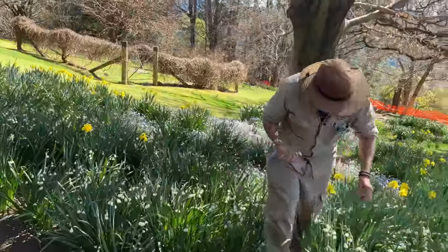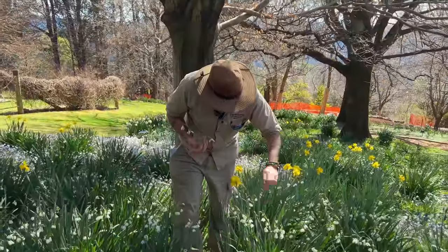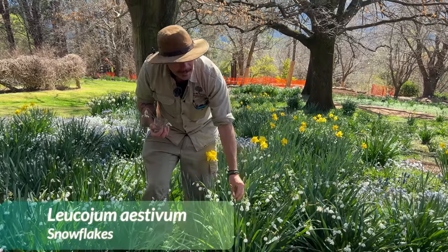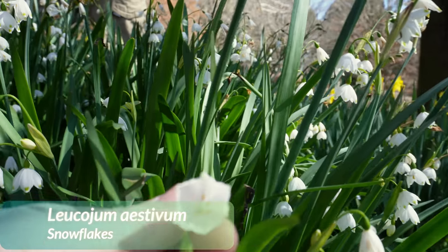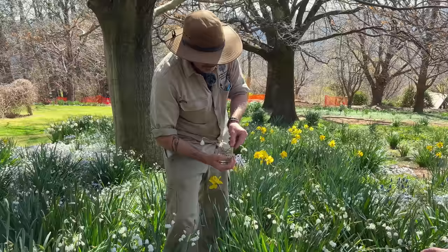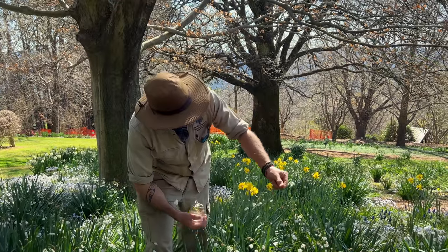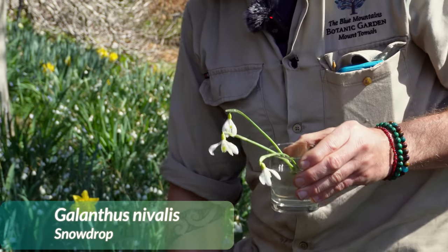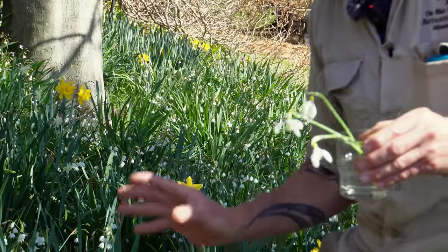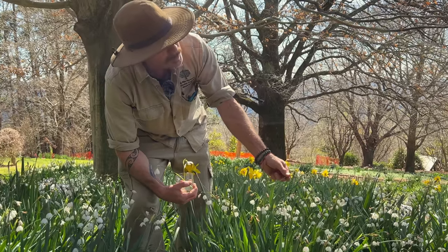I want to talk about snowdrops and snowflakes. These are Leucojum, known as snowflakes — you can see they're white with six petals that are all the same length. And these are snowdrops, which are really closely related, but they have three petals that are long and three that are short. That's the difference between snowdrops and snowflakes.